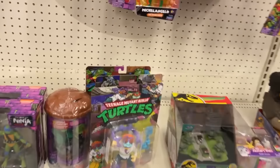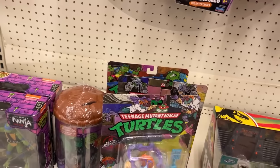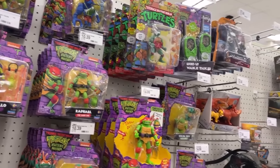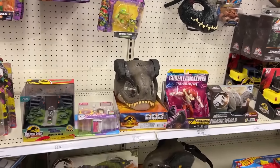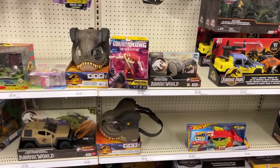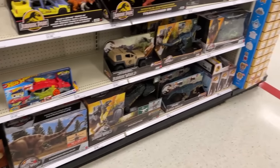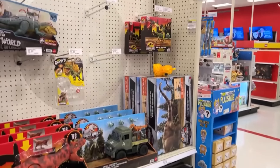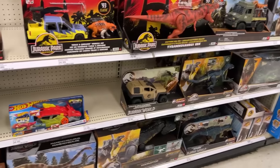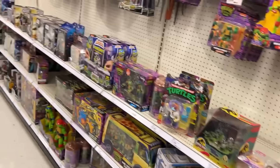Rocksteady's still hanging out here and we've got Gangus and Baxter, some Storage Shells, and more Ganguses up there. Well, I said restock on Kong — they got the Scar King there, but it's all they've got for Godzilla vs. Kong. I don't see anything else too exciting through here.